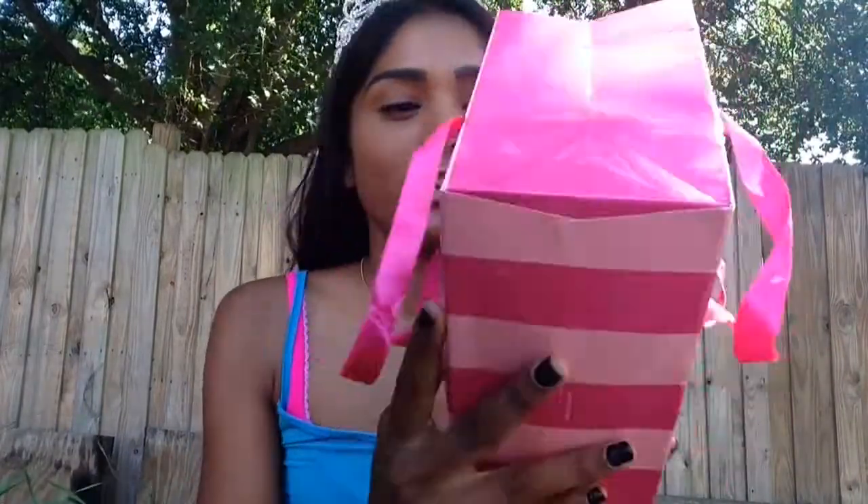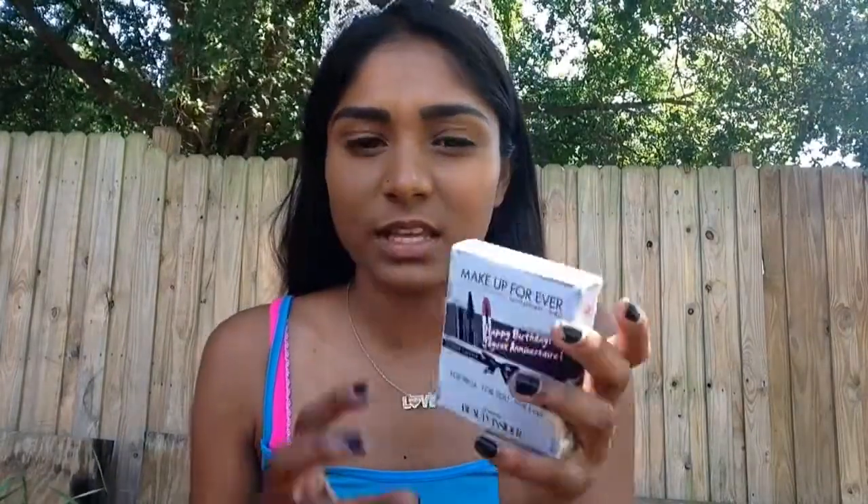The next set of presents are from my mom. She went to Victoria's Secret and bought me underwear, which I wanted for my birthday. She also got me this Prada Candy perfume, which smells so good. She went to Sephora as well and got the Makeup Forever birthday gift they give you, plus a bunch of samples from Makeup Forever — I'm not really going to show those.